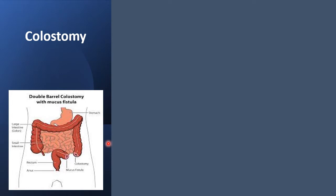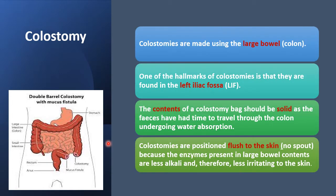Colostomies are made using the large bowel and are found in the left iliac fossa because most of the pathology leading to colostomy is on the left side of the colon. The contents of a colostomy should be solid, as the feces have had time to travel through the colon undergoing massive water reabsorption, so the stools are usually less watery and more solid. Colostomies are positioned flush to the skin, as the enzymes in the large bowel contents are less alkaline and therefore less irritating.